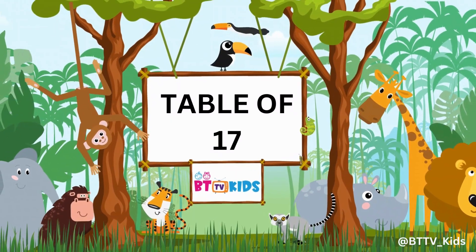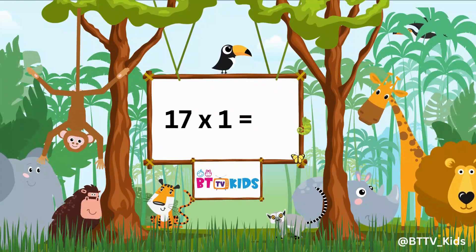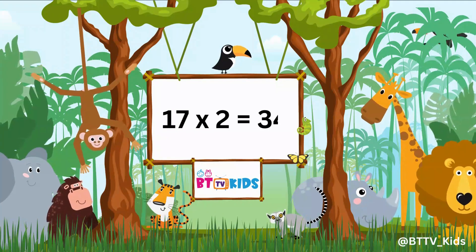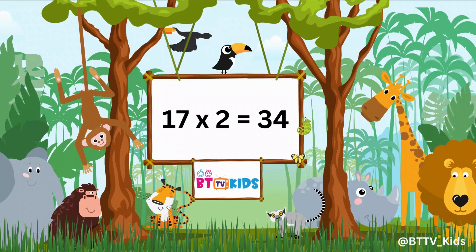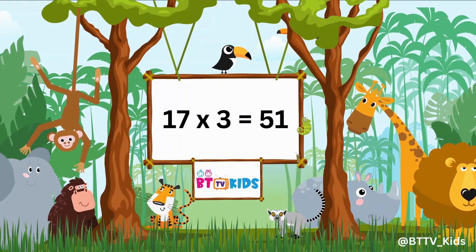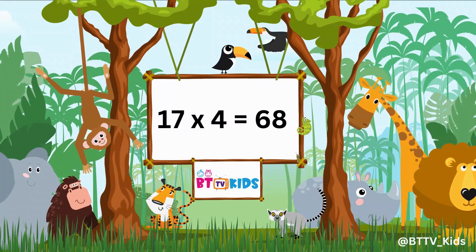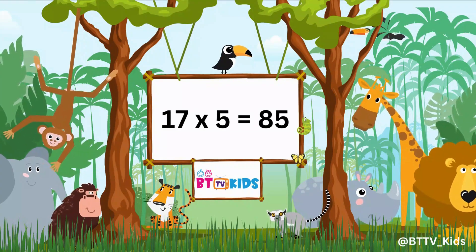Seventeen ones are seventeen. Seventeen twos are thirty-four. Seventeen threes are fifty-one. Seventeen fours are sixty-eight.